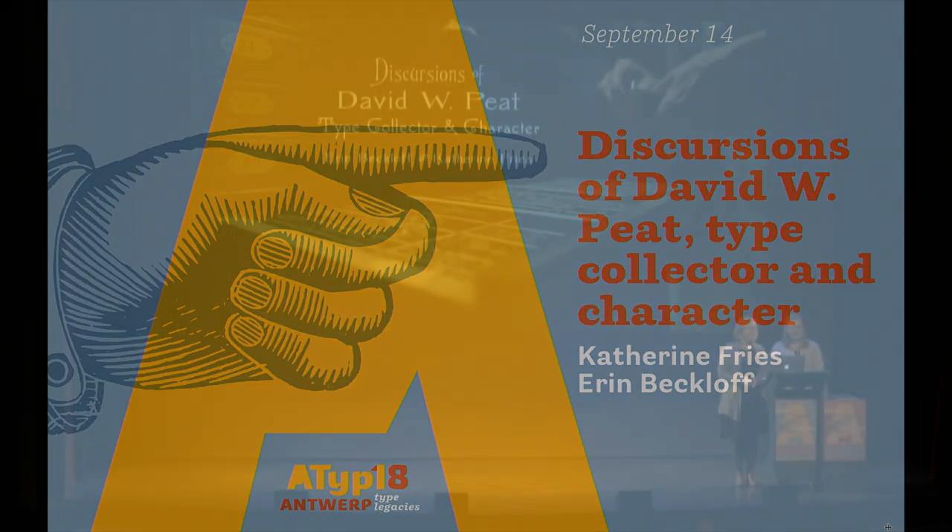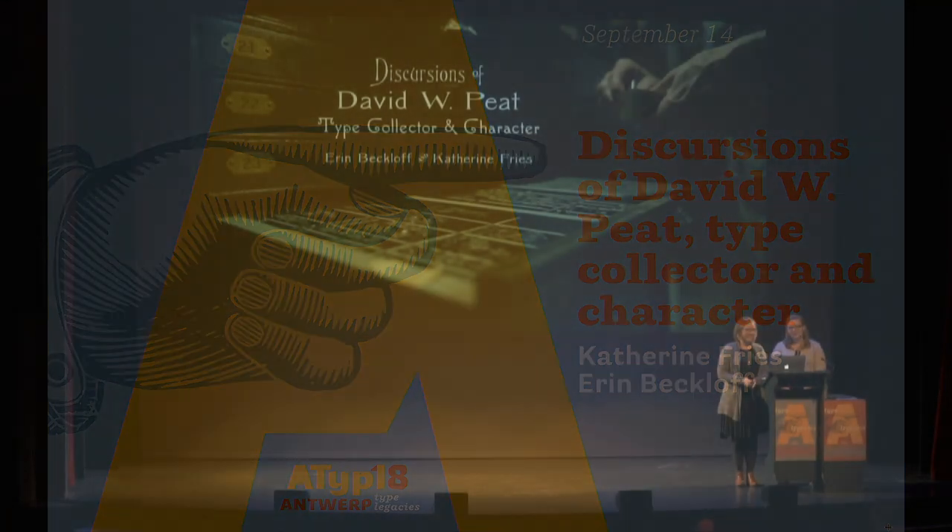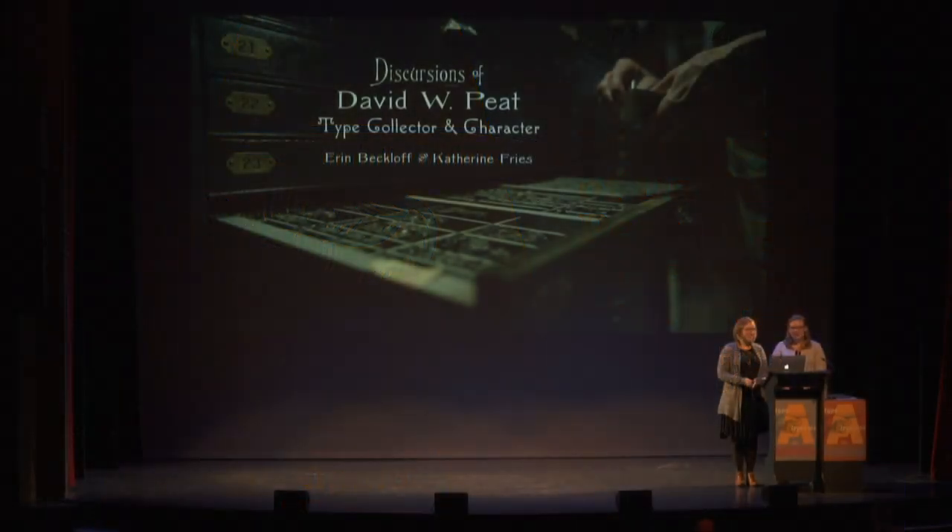All right. I'm Catherine Fries. I'm an assistant professor at the University of Indianapolis, where Dave is from. And I'm Erin Becloff. I'm an assistant professor of communication design at Miami University.